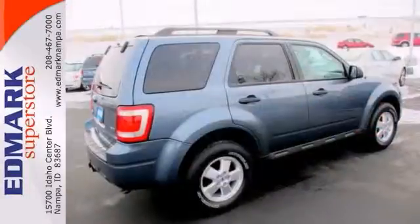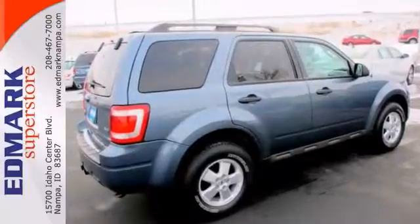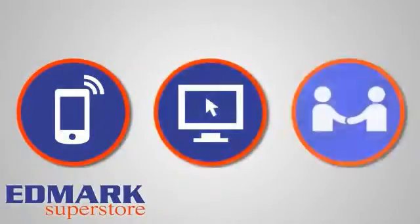Stop in and take it for a test drive today. Call, click or stop in today.